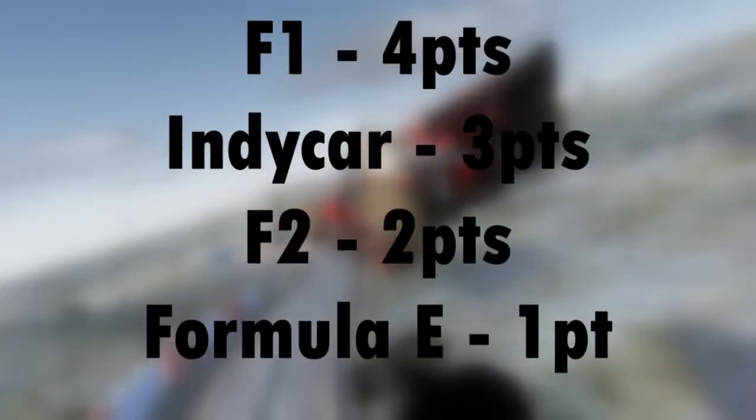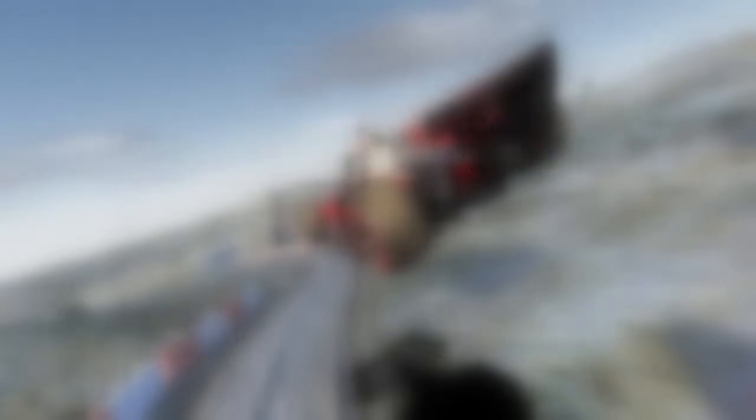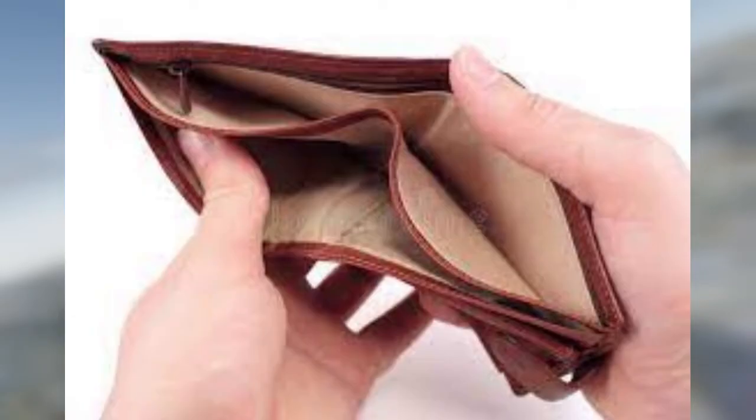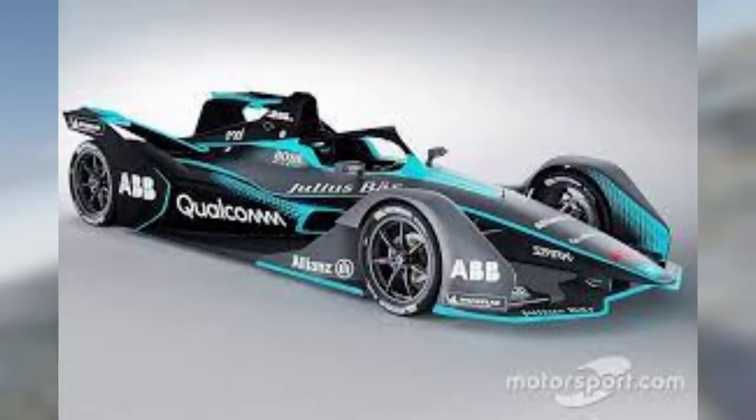So here are the current standings. The first gets 4 points, the second 3, and so on. Next up we need to test the fuel economy, as fuel prices are going up and we spent all of our money on one of these cars. We're gonna test which car can go the furthest with 1 liter of fuel. To make this test even faster, the fuel usage is set to 500%. Obviously the Formula E car is automatically the winner so we won't test it.